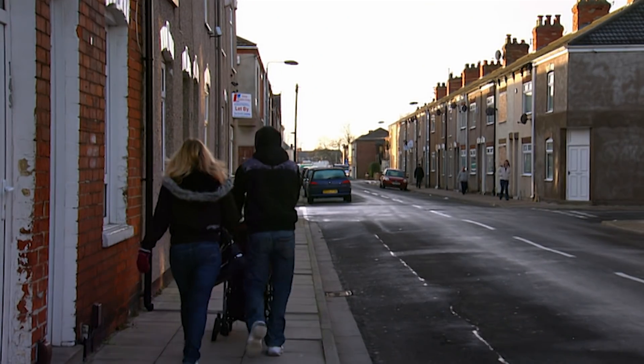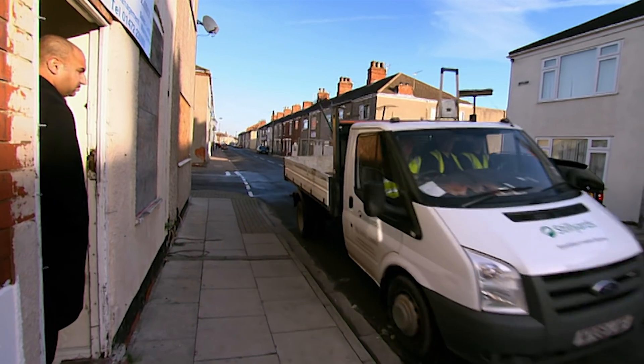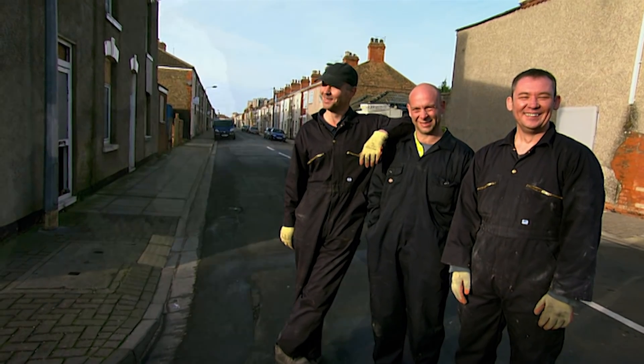Back in Grimsby, estate agent Harp has called in the extreme cleaners — Darren, Steve and Sean.